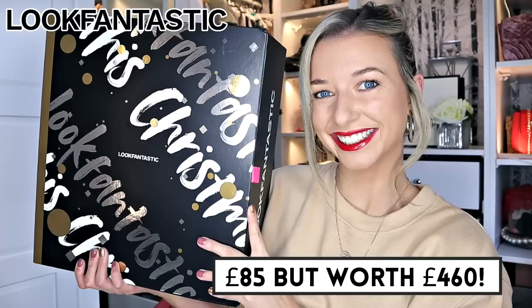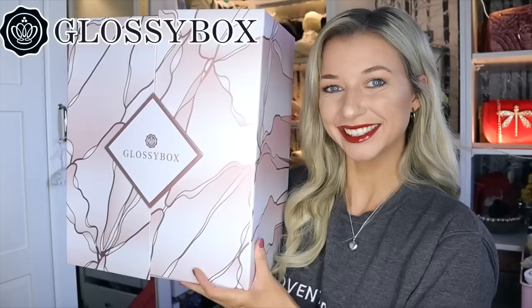Before I get into this video, don't forget that I have a number of giveaways. Once I hit 220, 230, and 240,000 subscribers, I shall be giving away the advent calendars listed on screen. To enter, all you got to do is subscribe, turn on the notifications, and go follow my Instagram. Link down below. I've also just released exclusive Instagram advent calendar giveaways, so make sure you are following my Instagram to take advantage of all the giveaways.